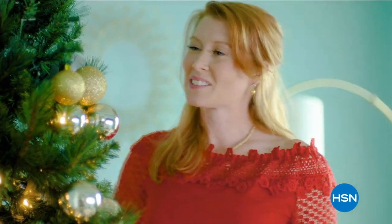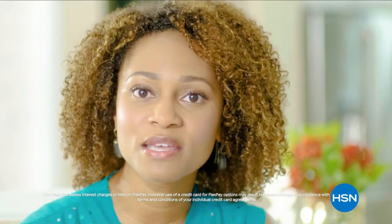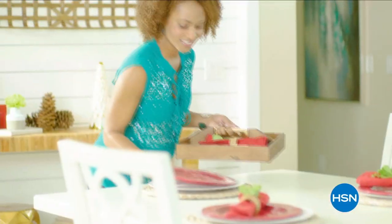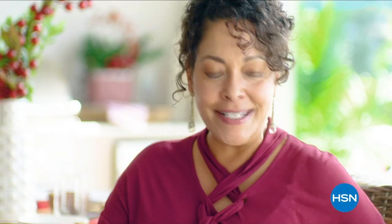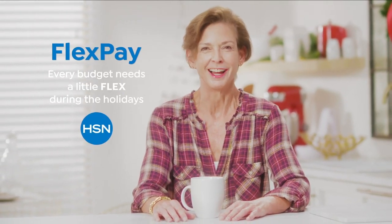The thing I love about shopping at HSN for the holidays — Flex Pay. Flex Pay is like Santa's little helper. It allows me to get everything on my gift list and make monthly payments with no interest or fees. I got a gaming system for my nephew, a pair of funky boots for my sister, and a little something just for me. Flex Pay allows me to be the best gift giver I can be without the worries of paying for all of my holiday shopping at once. Every budget needs a little flex during the holidays.